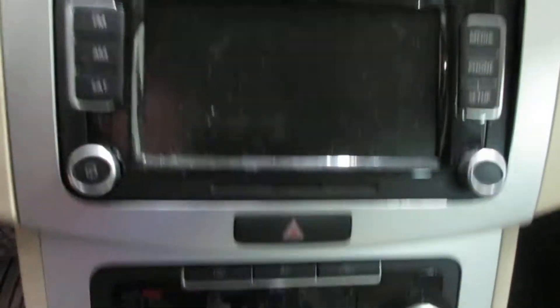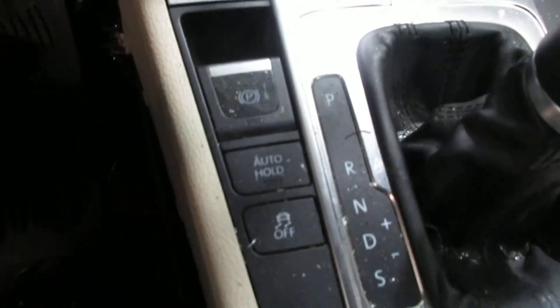There's a nice display screen, CD player, temperature controls, and an electric parking brake.